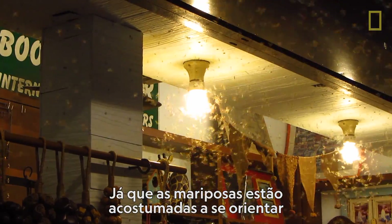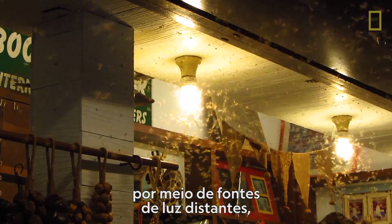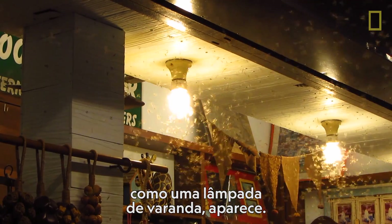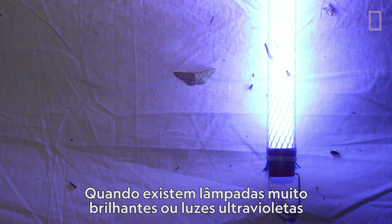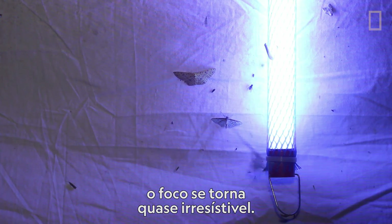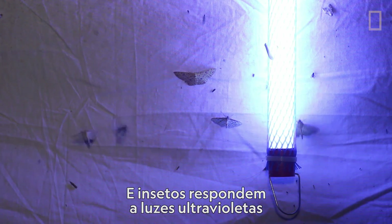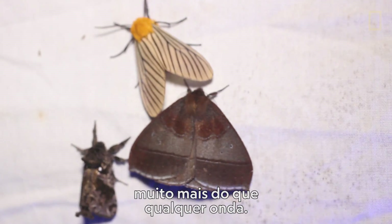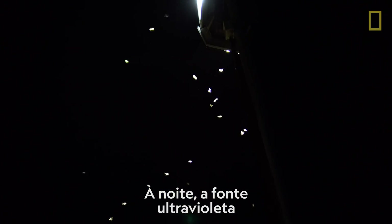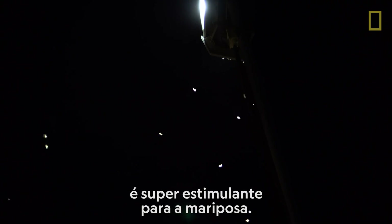Since moths are accustomed to orienting to distant light sources, they can be easily disoriented when a closer light source, like a porch lamp, comes into view. When there are really bright lights, or ultraviolet lights, the draw becomes almost irresistible. And insects respond to ultraviolet light far more than any other wavelength. At night, an ultraviolet source is a super stimulant to a moth.